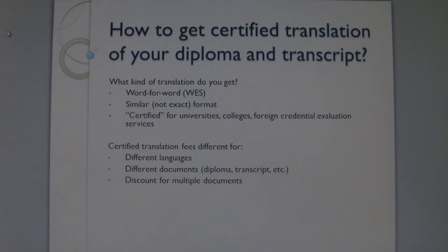How to get certified translation of your diploma and transcript? You will need certified translation of your educational documents if you want to continue your study or get employed in the United States.